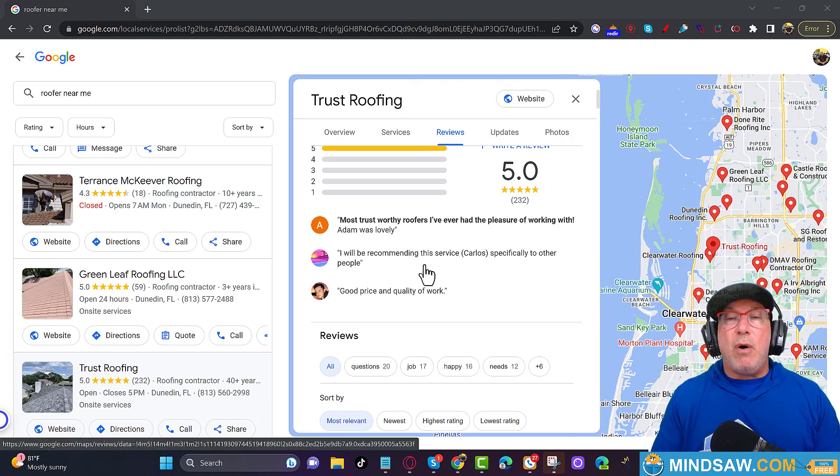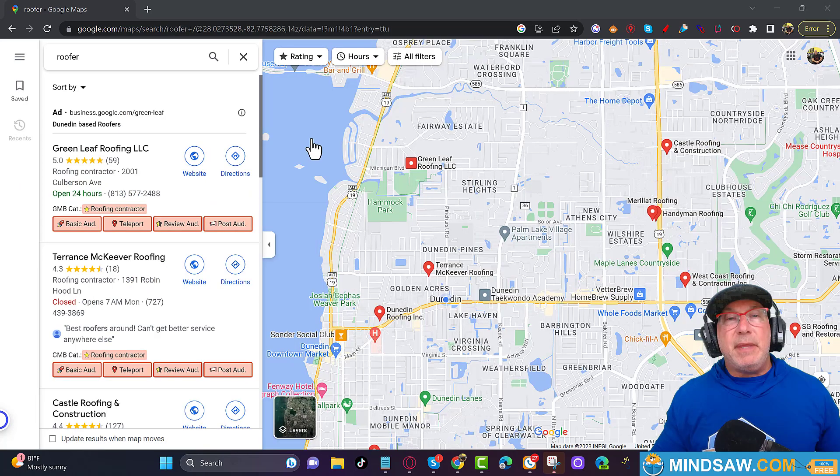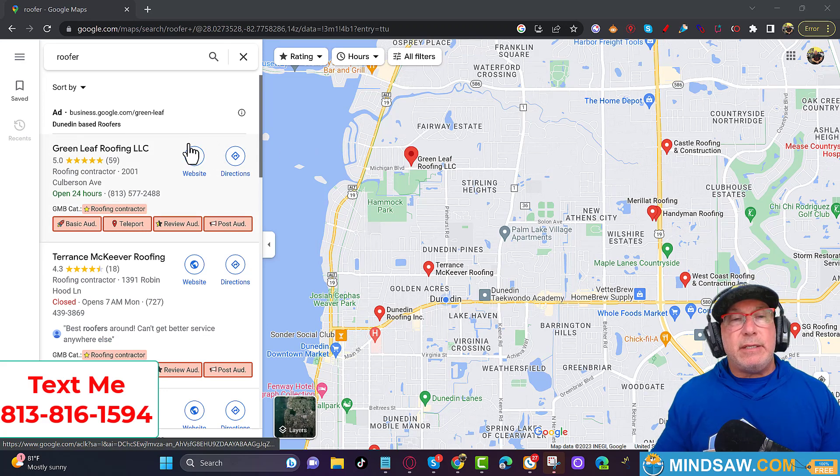Something else that's very important: please have clients take pictures. Even if you're a chiropractor, have them take pictures of your office — the front, the reception area — and upload them when they're doing the review. That really, really helps.